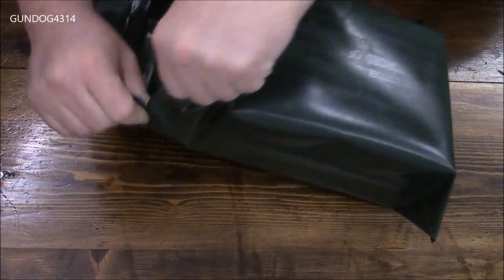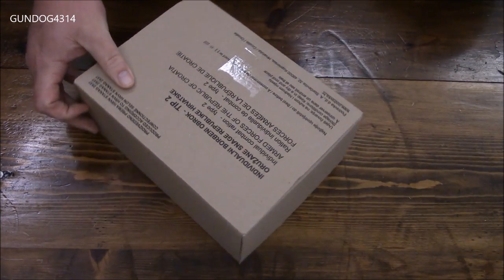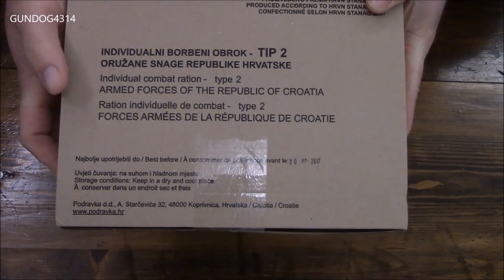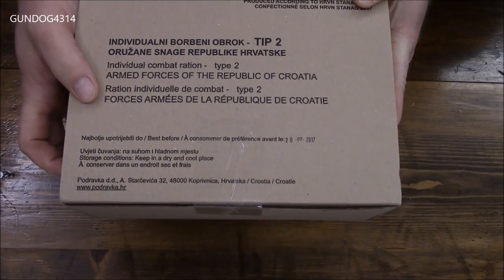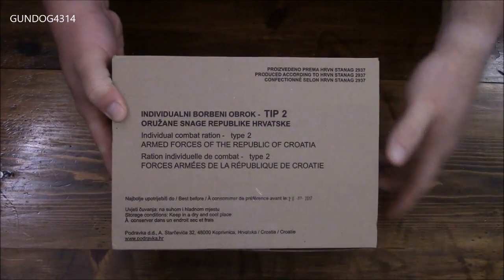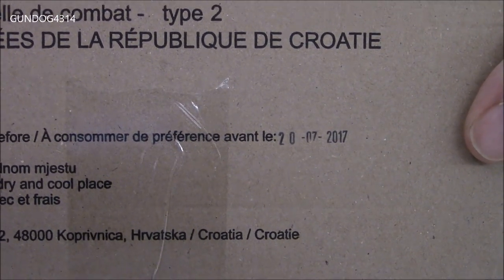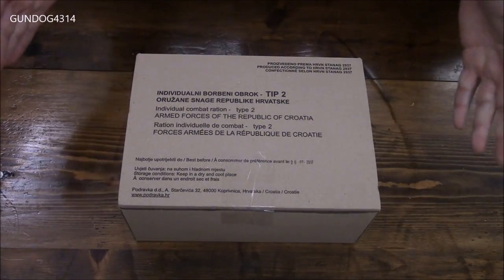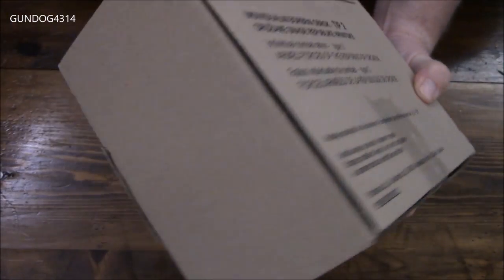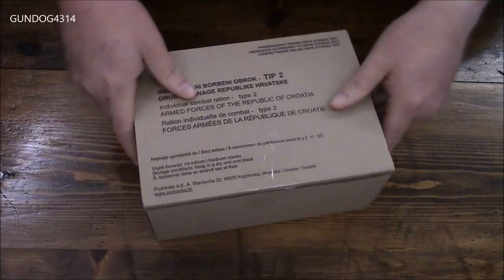Inside there is an inner cardboard box — voila! It has some information on there: you can see this is in Croatian, then some English, and it looks like some French down at the bottom. The date on this — she is fresh, doesn't expire till 2017, but most of the things inside will be bulletproof well beyond then.